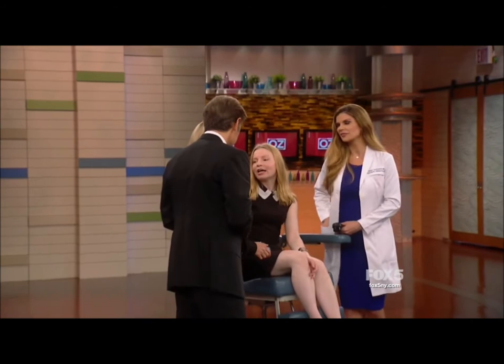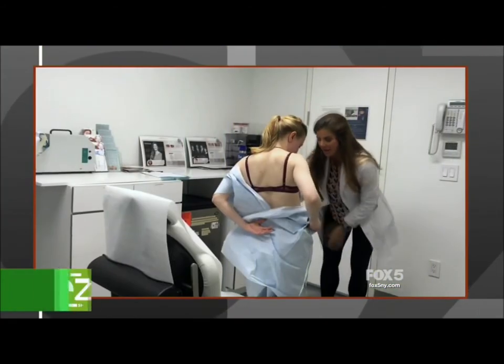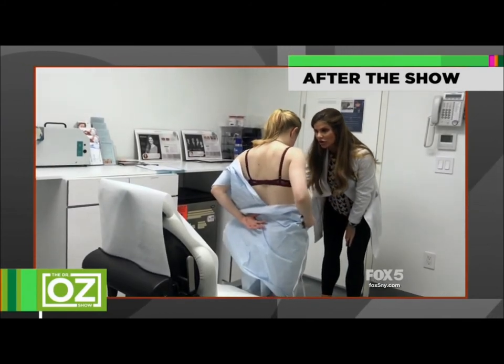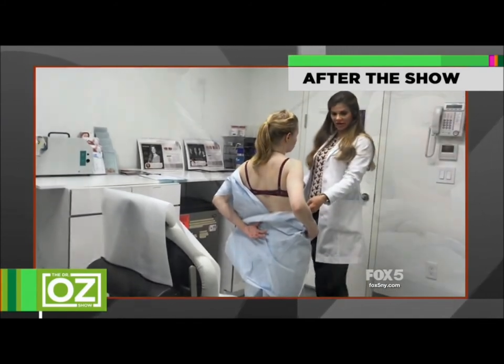Be sure to check her out on Real Housewives of Orange County — it's on Bravo. We'll be right back. And this mole, I think we all agree to send you to biopsy because it's much darker than the other moles you showed us there.